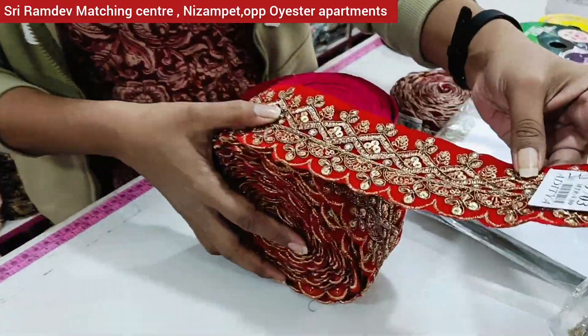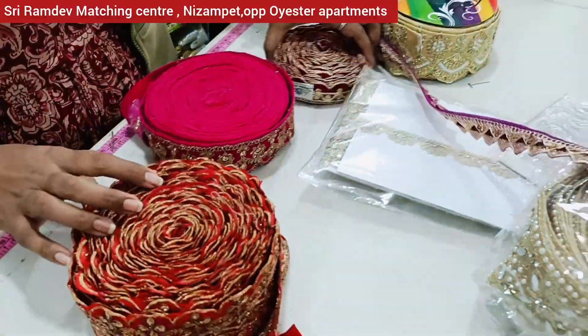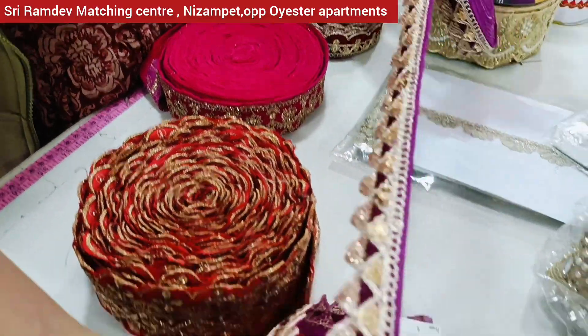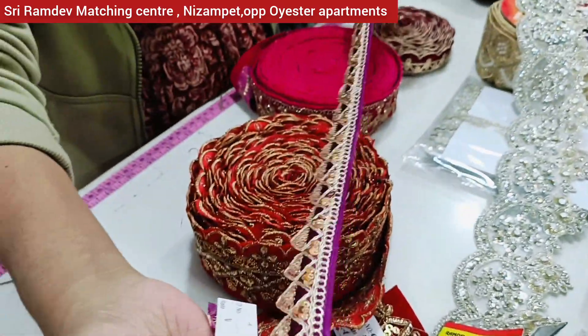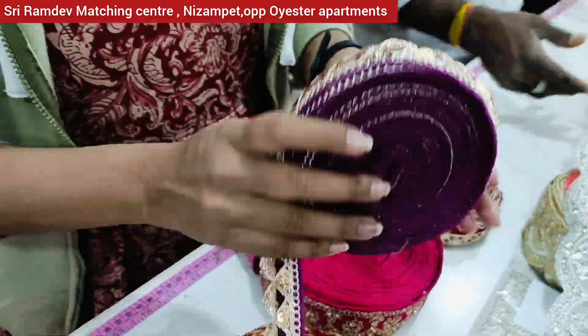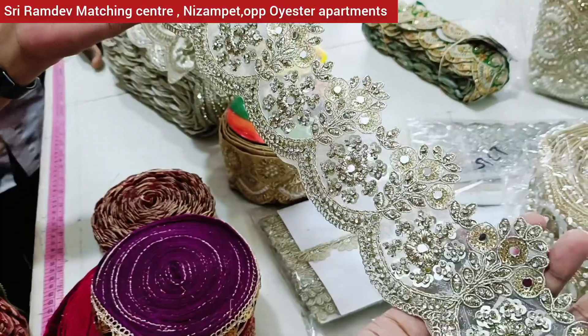This is a Simku pattern — it's a little heavy gown. It is very good and very heavy. The price is Rs. 280 for the bundle, and it is 9 meters. This is a gut work style, and it's very heavy.